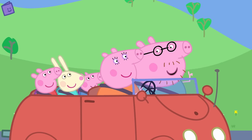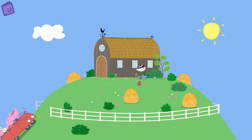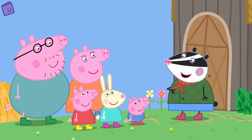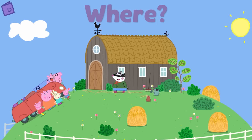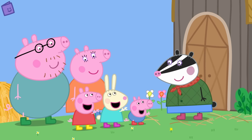Well done! Let's continue with Peppa's adventure and see what happens next. I wonder where Peppa, her family and Rebecca Rabbit are going. Look! They've arrived! Do you know where Peppa is? Peppa is at the petting farm. You've just told us where Peppa is — good work!